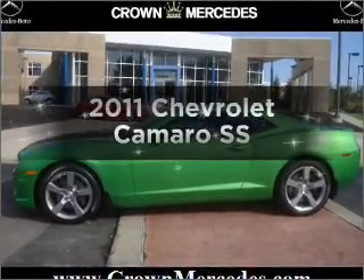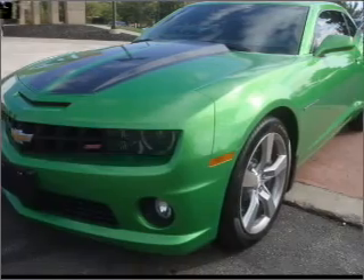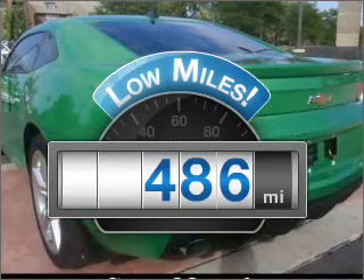The 2011 Chevrolet Camaro. If you're looking for an automobile with great attributes, look no further. With low miles, this automobile will take you far and get you where you want to go.